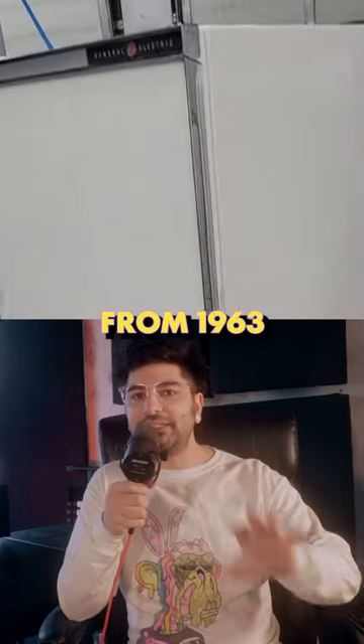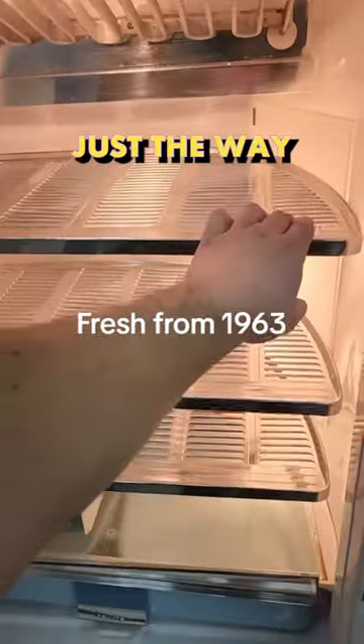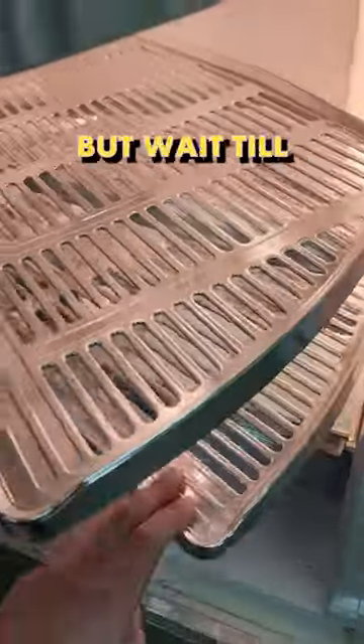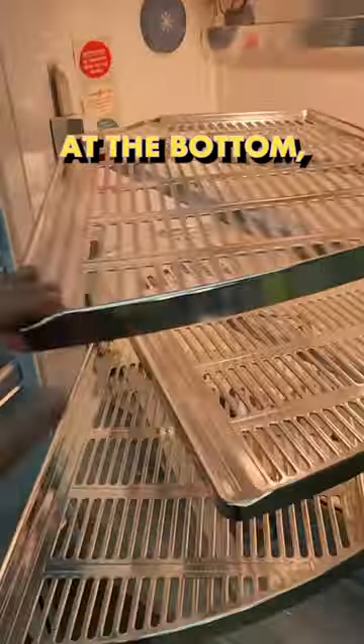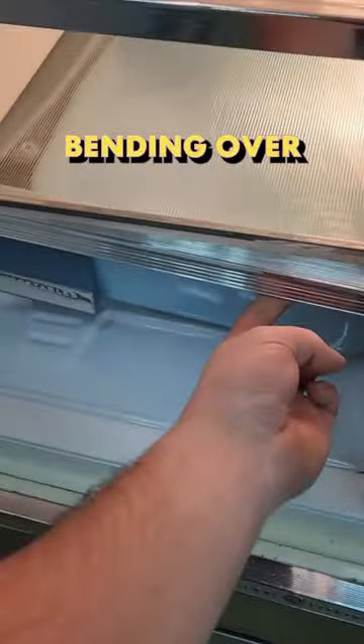This fridge from 1963 is going viral — they really don't make them like they used to. Just the way these shelves pull out is enough to make the purchase. But wait till you see the lazy susan drawers at the bottom, because this is how it should be. We don't want to break our backs bending over to get in the fridge.